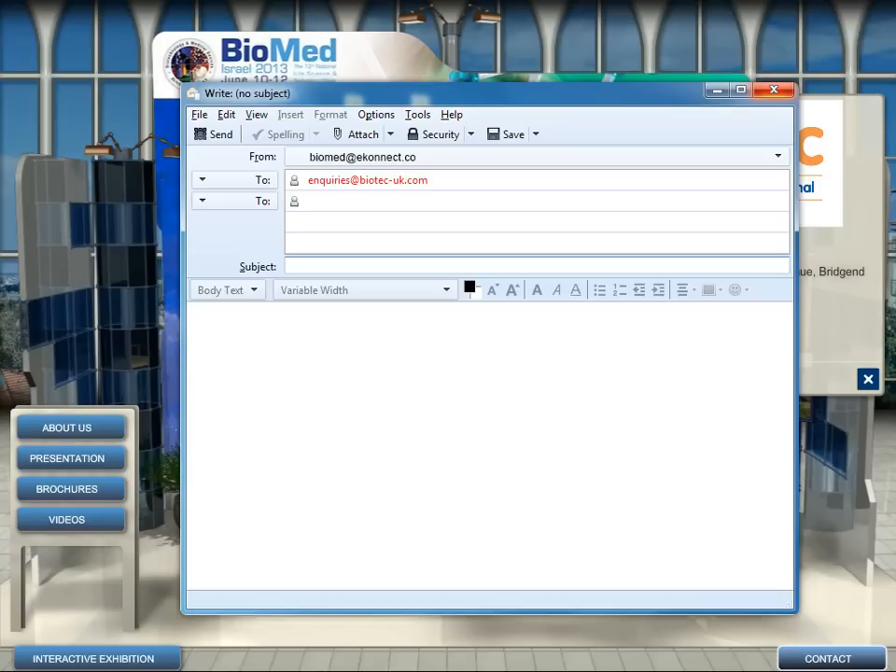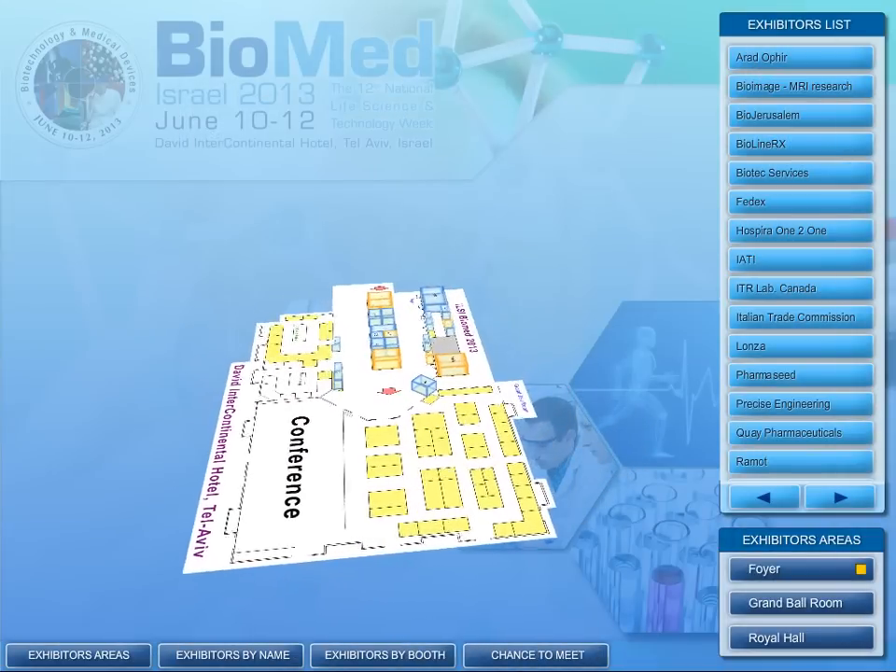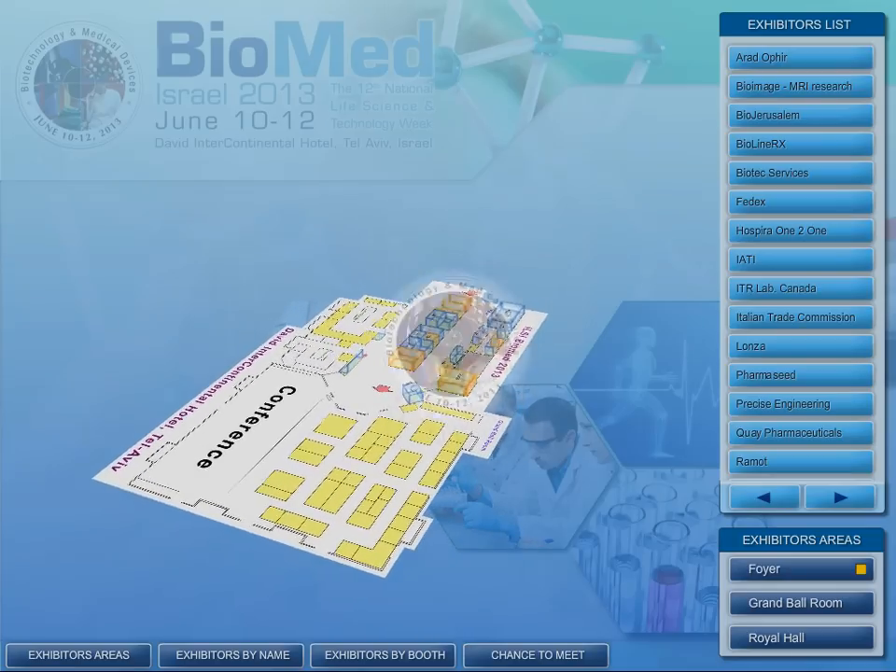Thank you for your attention. We look forward to welcoming you to Biomed 2013, June 10–12, in Tel Aviv.